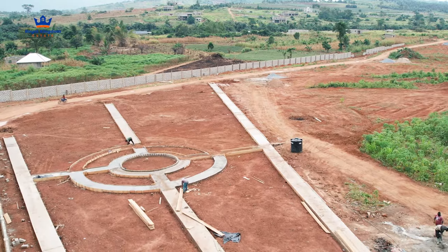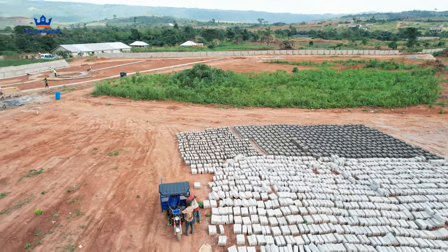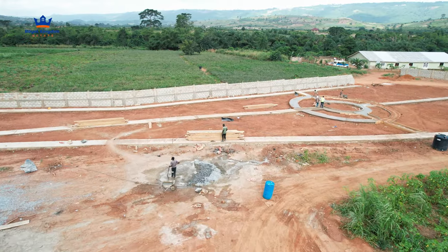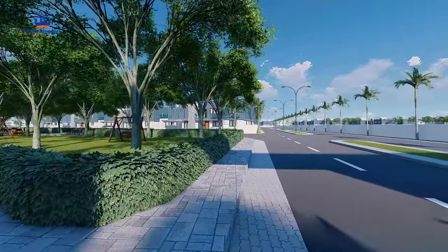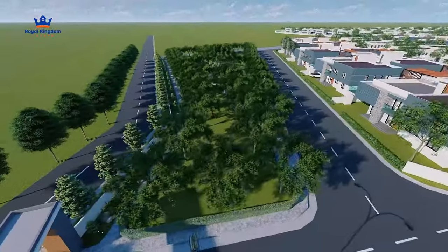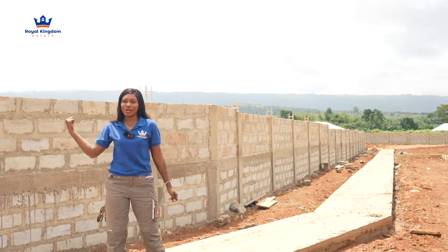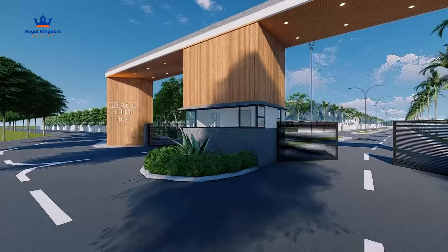They've been able to move from this section all the way to the back, and I know that's going to go all around the development. When it comes to the green park, as you can see, the sidewalks have been paved - it's looking very strong and steady. We have the sections in the middle where the grass will be planted. There's a lot of work ongoing. The block factory is still operating, producing blocks that they're using to put up the structures.